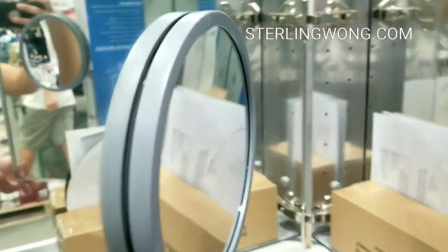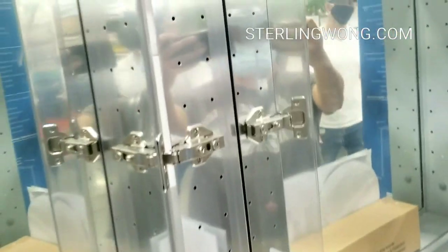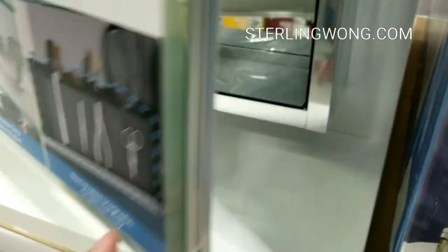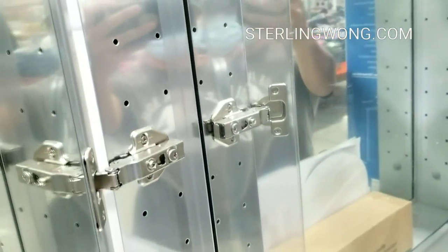Looking inside the medicine cabinet, it has a nice beauty mirror as well as mirrored surfaces all around, and also pegs so you can put your own shelving in here. It comes with three glass shelves that you can adjust the height of for each shelf, and it also has a magnetic tray for scissors or any other metal things you want to stick on the side.